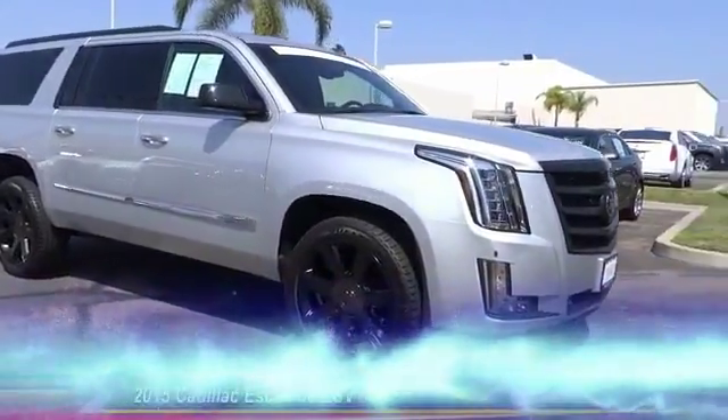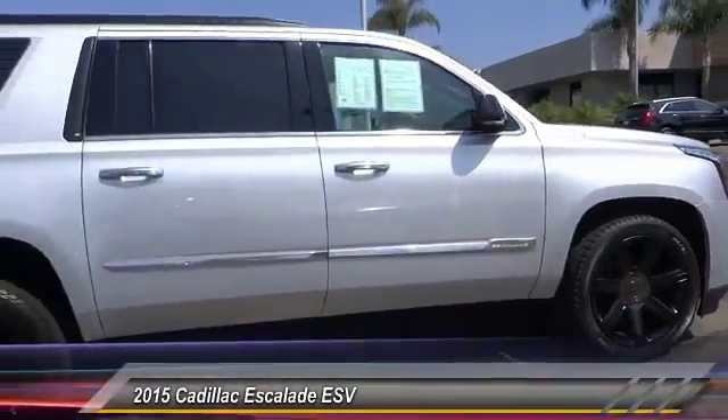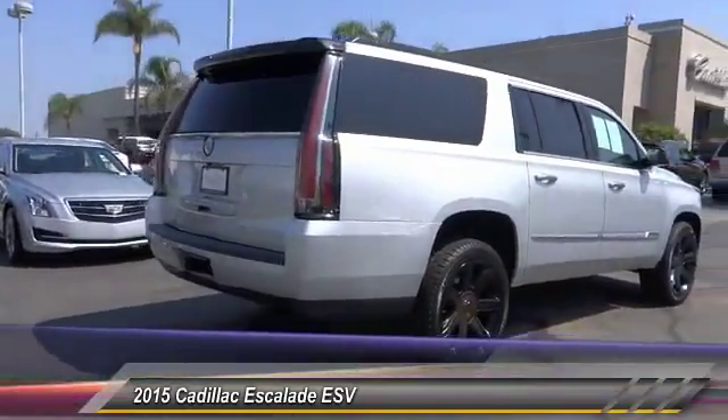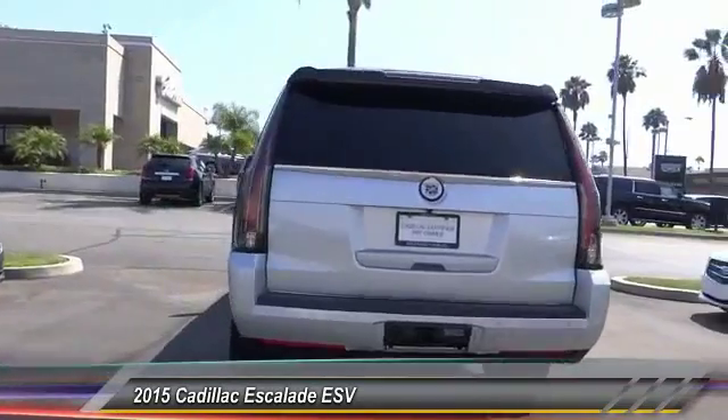The 2015 Escalade ESV. The Cadillac Escalade ESV is a longer version of the Escalade. The ESV is a large, luxurious SUV that delivers performance and style.